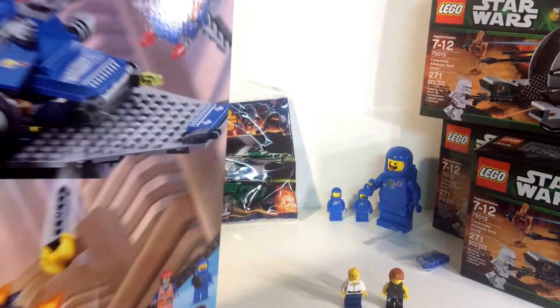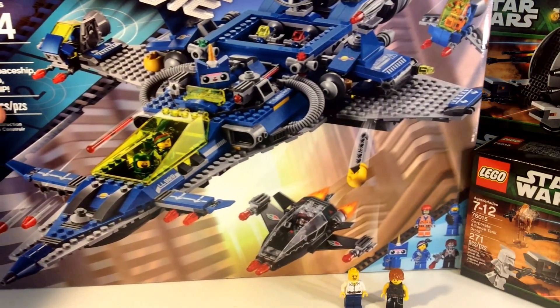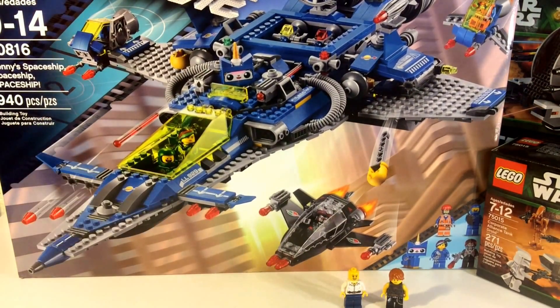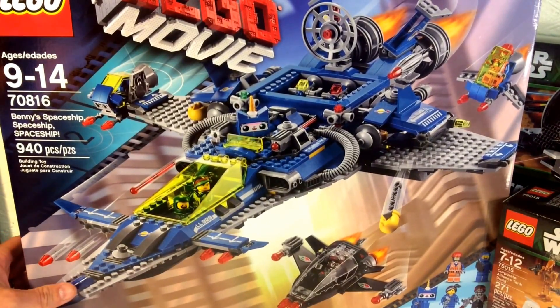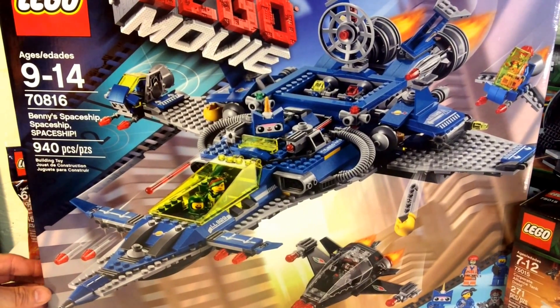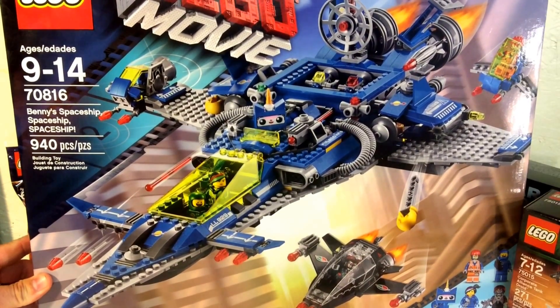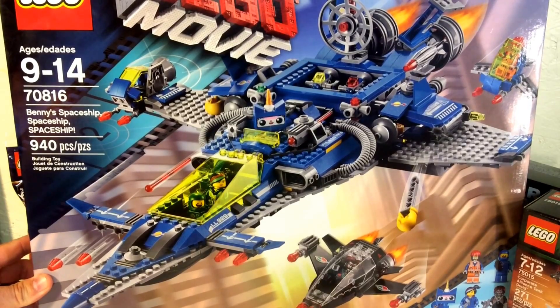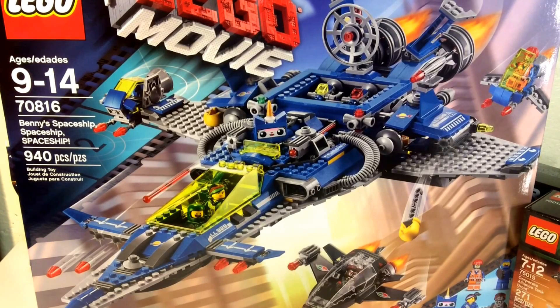The best thing I got though, guys, is this right here — this is why I went to Toys R Us. I got Benny's Spaceship! I saw all the people picking this up on Instagram at Toys R Us, so I called the closest Toys R Us to me. They said they had one left, I asked them to hold it, they said they'd hold it for 24 hours — so I said do it, they held it, and I ran up there and picked it up.